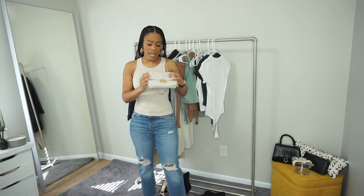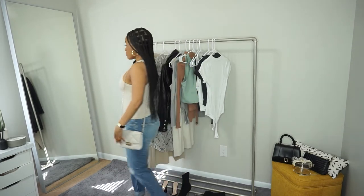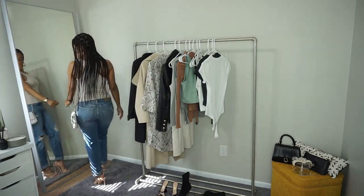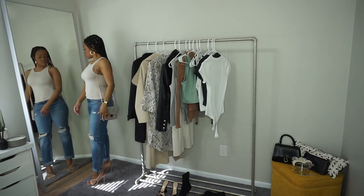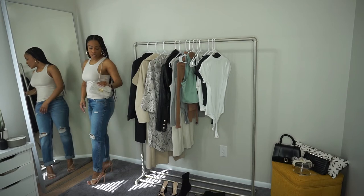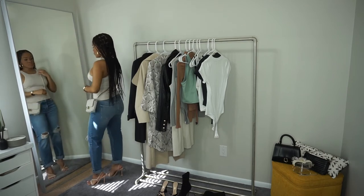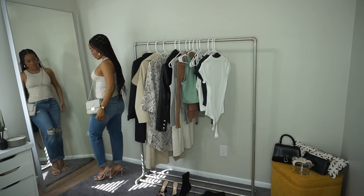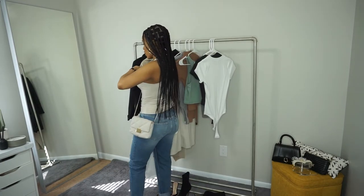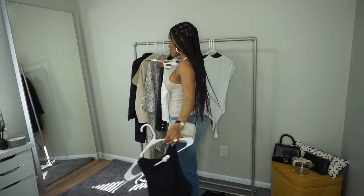This purse was probably no more than $16 or $17, but it's another great basic. They had them in black and white too, but I love this little cream-taupe color — I thought it looked cute. And if you don't like carrying your purse on your side, you can also do it as a crossbody. You can see how it looks different ways and how you can switch it up — I can still use the same purse with different outfits and it still looks cute.